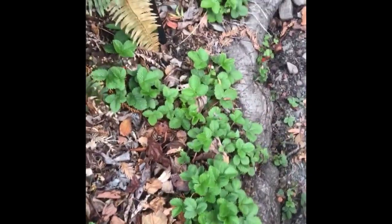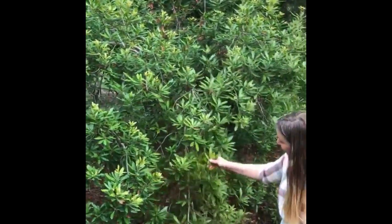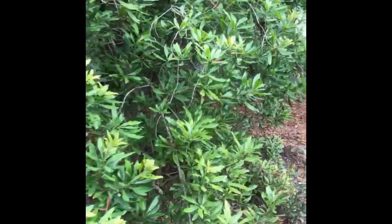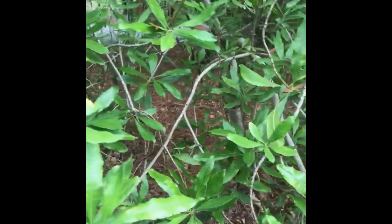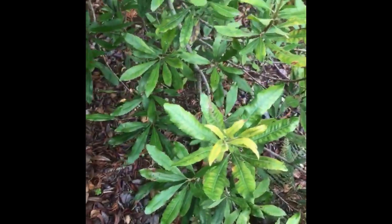Back behind us here we have wax myrtle, Morella californica. This is a pretty flexible large shrub to small tree that is a good foundation species. So if you're looking for something to be a screen along the edge of a yard or to filter sunlight, this is a good species that occurs all the way up to Washington.